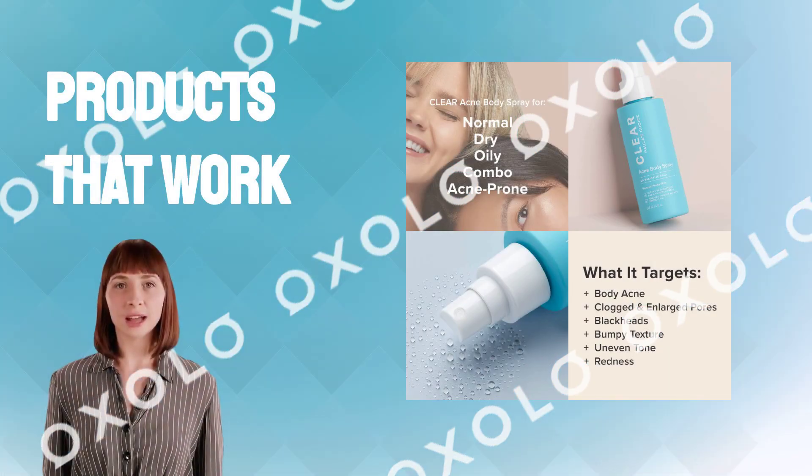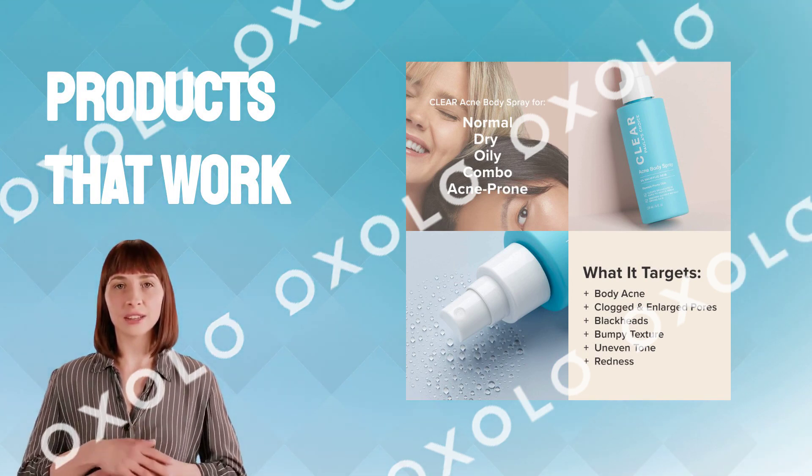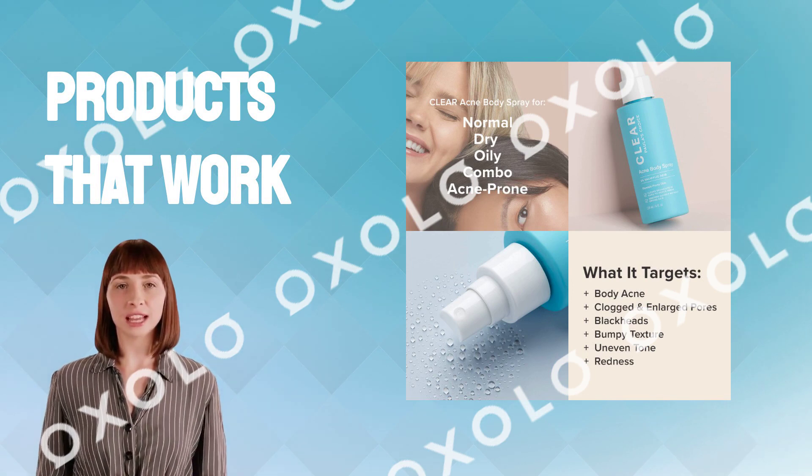Paula's Choice Skin Care makes products that work. No fragrance, no parabens, no fluff. Just effective, science-backed formulas that target any concern from wrinkles to breakouts.